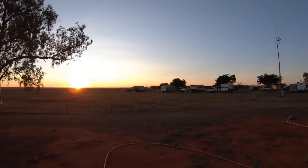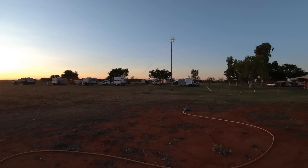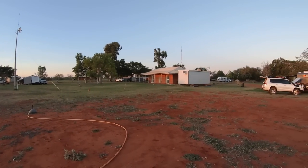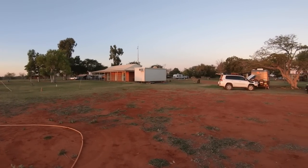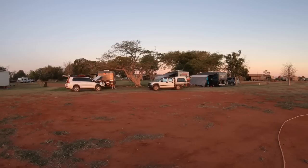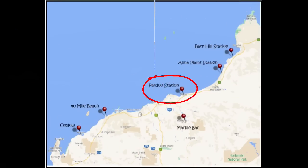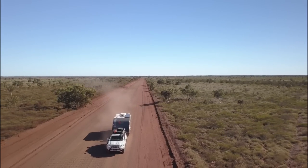Quick pan around of the caravan park — they'd probably fit about 20 vans in here. The little house in the middle is the home of the owner, a 90-year-old fella who still lives here, with his son and daughter-in-law now managing the place. Great spot, Anna Plains. Next stop: Pardoo Station — another real surprise. We planned to stay one night and ended up staying three.